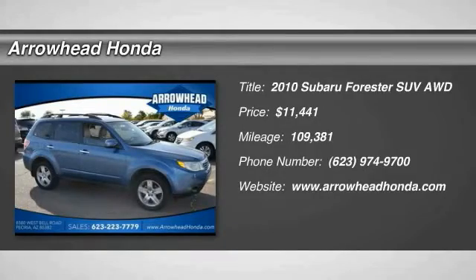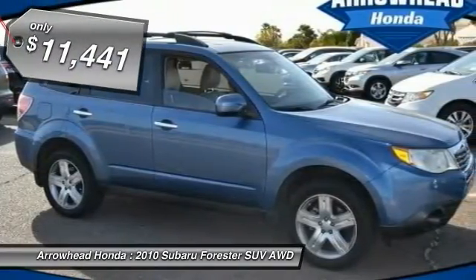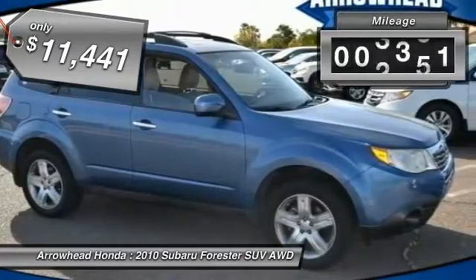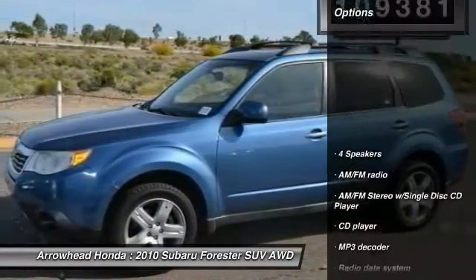2010 Forester. The Subaru Forester is a sensible, practical and affordable vehicle. It has an impressive, comfortable ride, handles well, and is priced below $15,000. This vehicle has less than 110,000 miles.